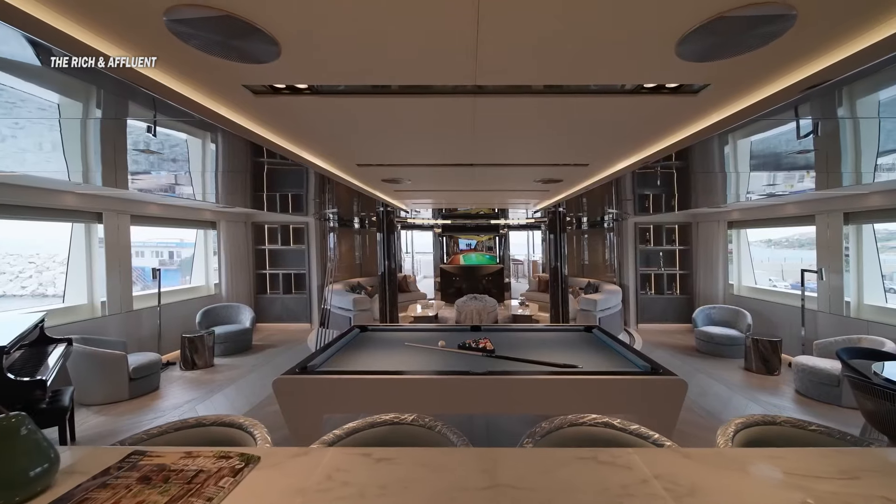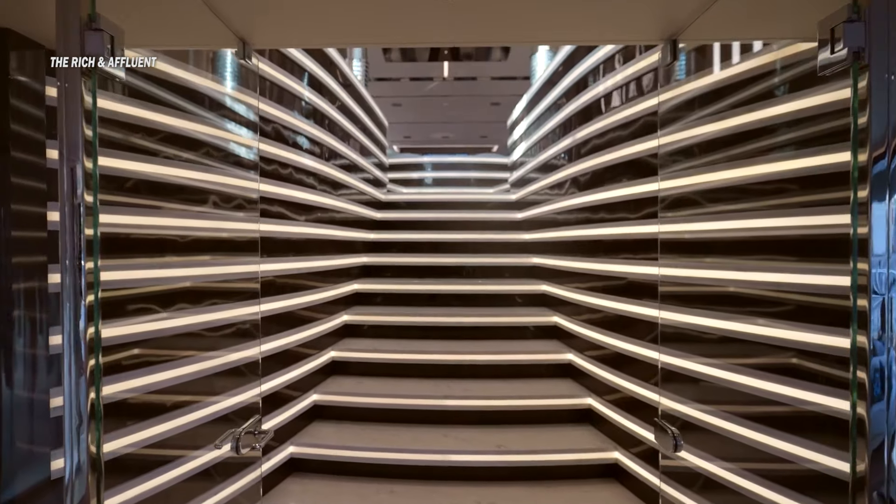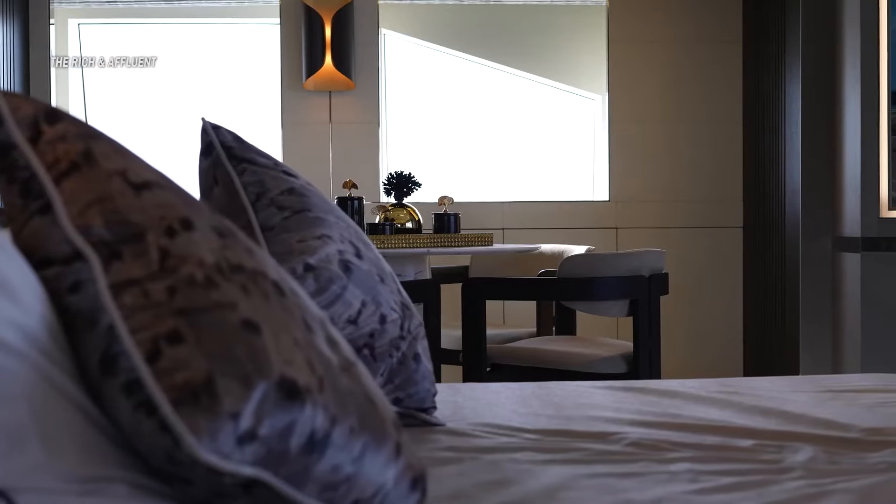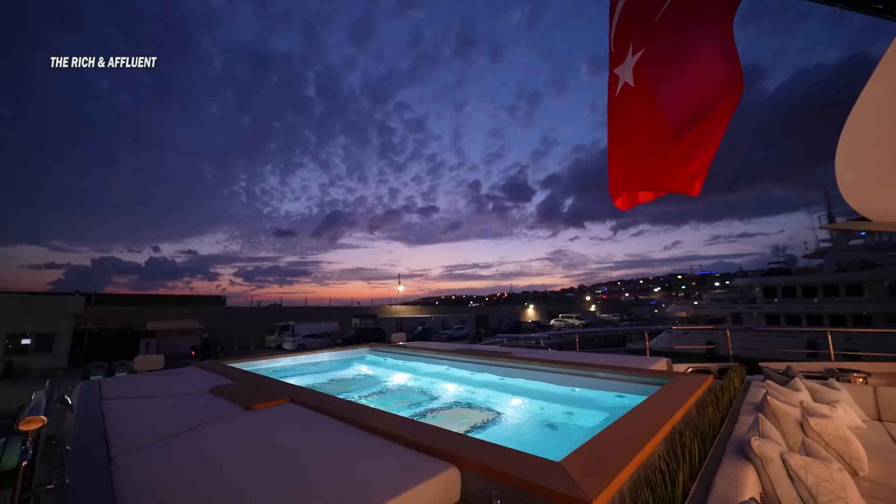Get ready to dive into a world where dreams become reality, where the horizon knows no limits. Stay tuned and let the journey to your millionaire lifestyle begin. This is The Rich and Affluent. Enjoy the video.